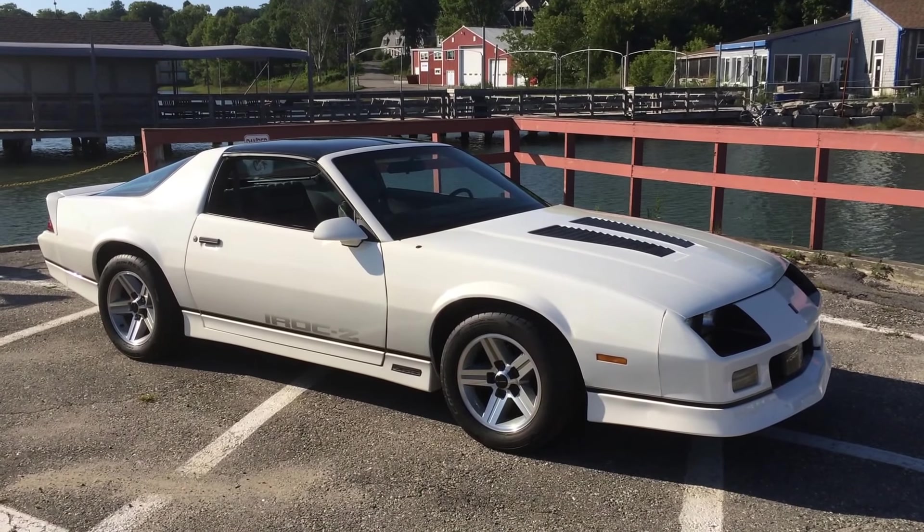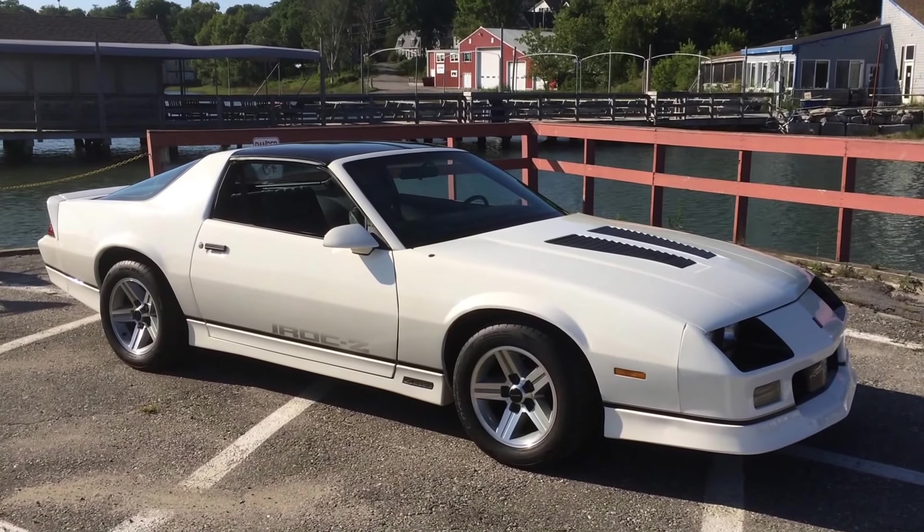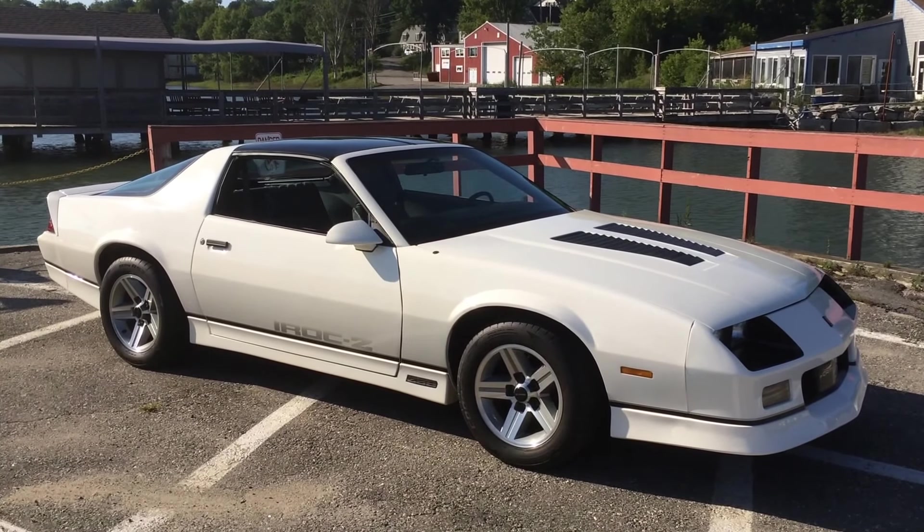Check out the listings for these cars and see if you can find one this nice. If you have any questions, let me know — I'll try to do my best to answer them.